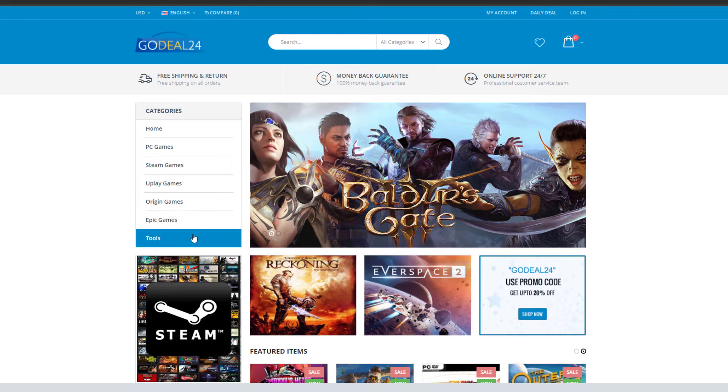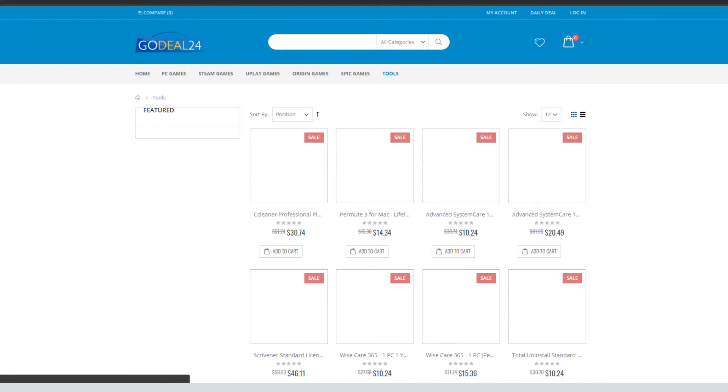Today, I'm going to share with you how I purchased a Windows 10 Pro key from them and used it for my personal computer.